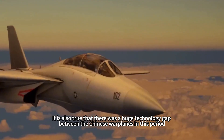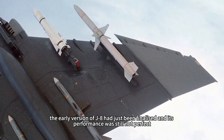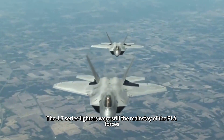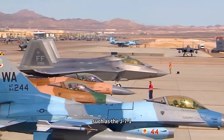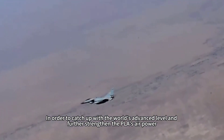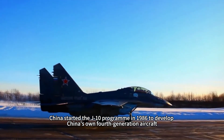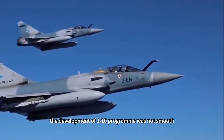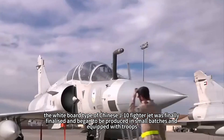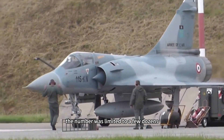There was a huge technology gap with Chinese warplanes of this period. In the 1980s, the early version of the J-8 had just been finalized and its performance was still not perfect. The J-7 series fighters were still the mainstay of the PLA forces. In order to catch up with the world's advanced level and further strengthen PLA airpower, China started the J-10 program in 1986 to develop its own fourth-generation aircraft. However, the development of the J-10 program was not smooth, and as of 2004, the baseline J-10 was finally finalized and began small-batch production, though numbers were limited to a few dozen.